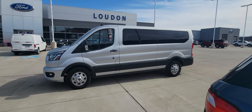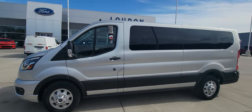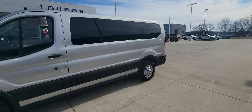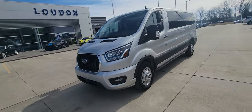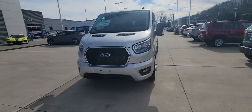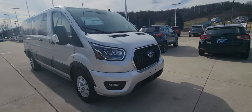Good afternoon. Welcome to Loud Motors Ford. Here we have the 2023 Ford Transit 15-passenger van. It's got the 3.5-liter V6 with a 10-speed automatic transmission. As you can see, it's a very, very nice vehicle.